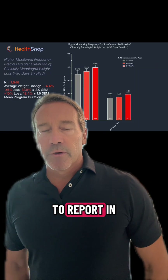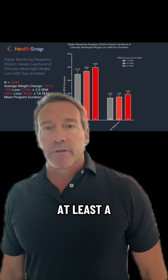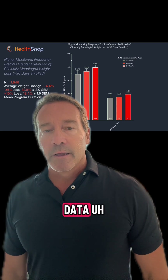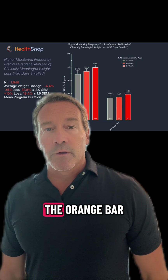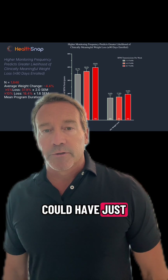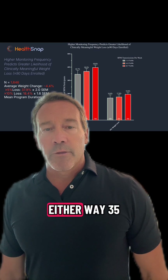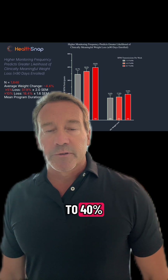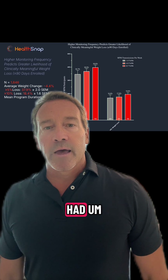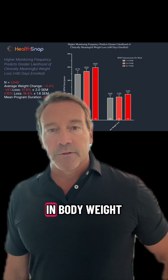We're very pleased to report that looking at these data, 35 to 40 percent of patients achieved at least a five percent decrease in their body weight. The gray bar represents patients transmitting data just one to two times a week, the orange bar four to five, and the red bar six to seven days a week. Of course, the level of engagement could have just been a correlation with the motivation of the patient, but either way, roughly 35 to 40 percent of the patient population achieved a five percent decrease in body weight, and right around 20 percent of the patients achieved a 10 percent decrease in body weight.